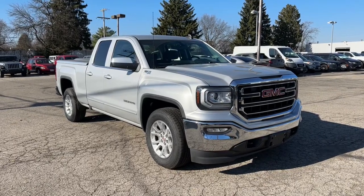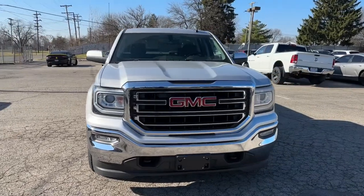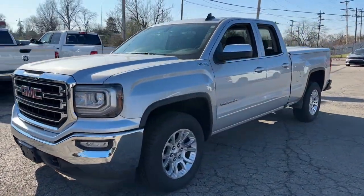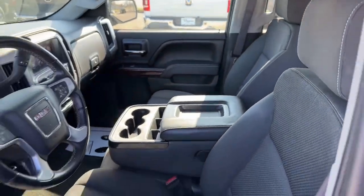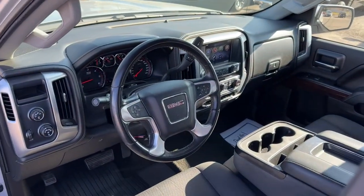Picture yourself in the 2016 GMC Sierra. With less than 150,000 miles on the odometer, this vehicle provides excellent value. Here's a good-looking Sierra that offers impressive towing and hauling capacity and a spacious cabin with amenities like standard touchscreen infotainment and smartphone integration.